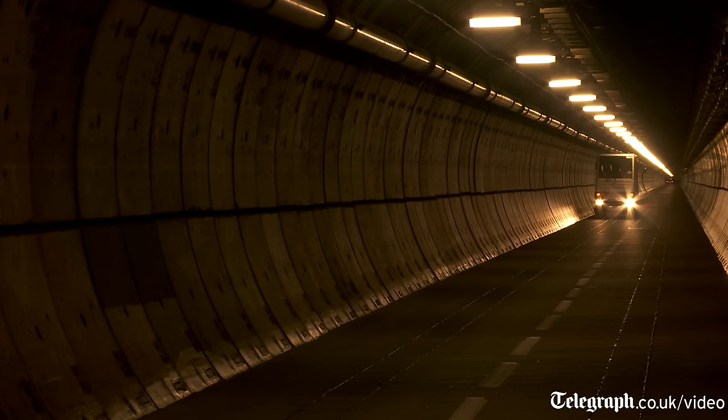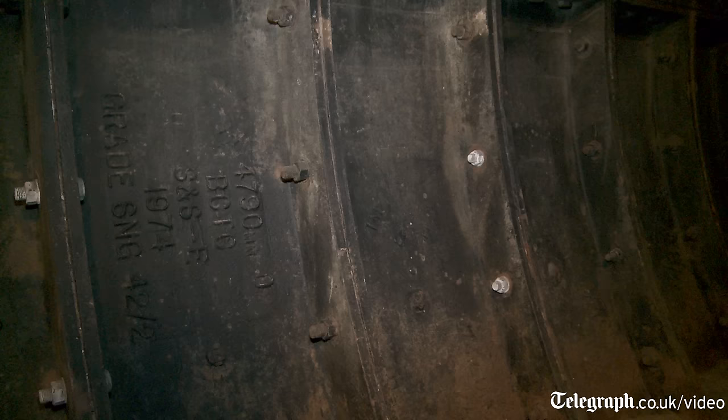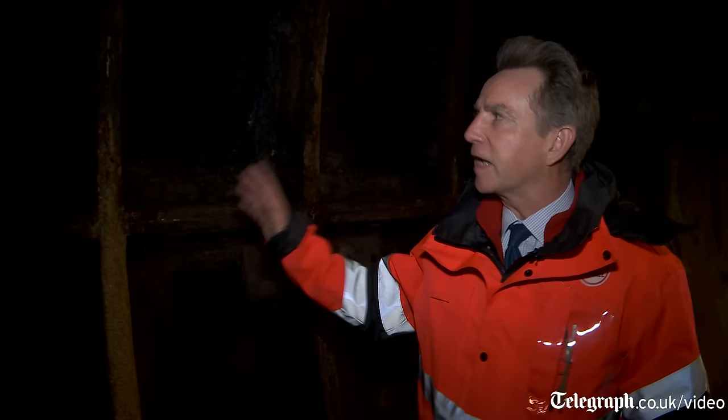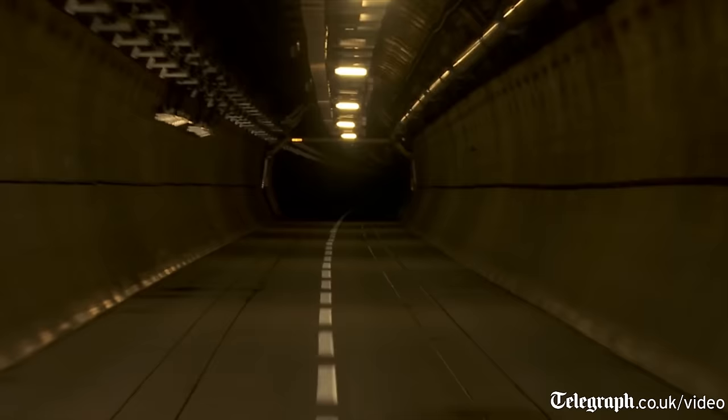People have dreamt about building the Channel Tunnel for more than 200 years, and attempts have been made at different times. Where we're standing now, we are in today's tunnel, but we're also standing in a tunnel that was built in 1974 and a tunnel that was first dug in the 1870s. These cast iron segments behind me have the date 1974 stamped on them, and they were placed here by engineers tunnelling through in 1974 when they cut across the original workings from the 1870s.